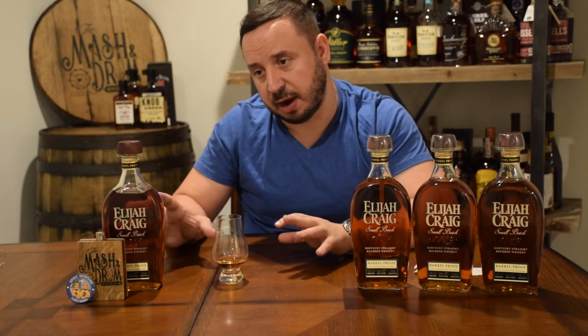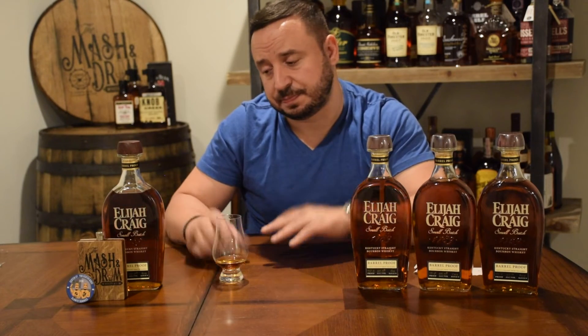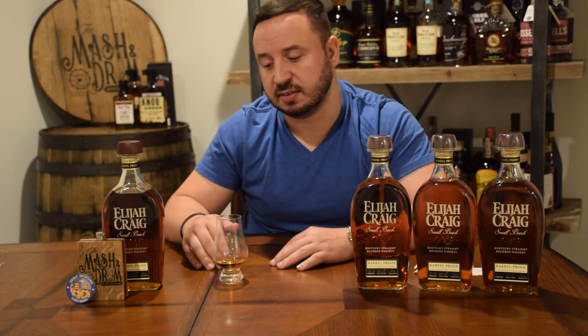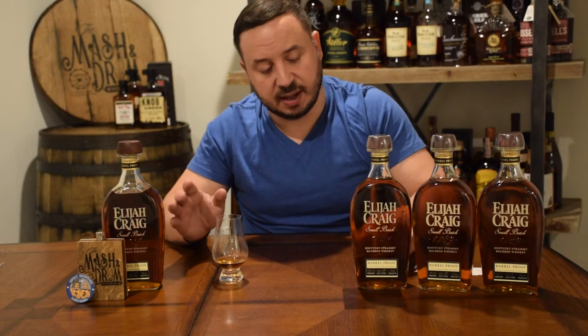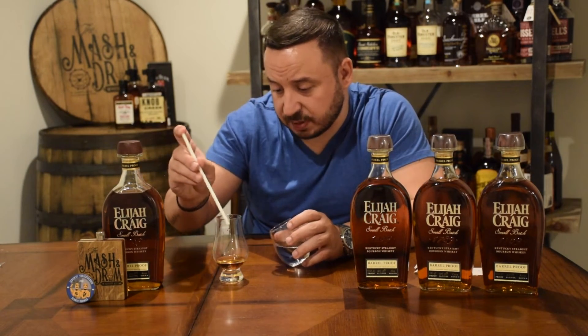Compared to the other three I've had, one thing I love about the Elijah Craig Barrel Proofs is that each bottle does have its differences — enough of a difference to keep me wanting to go get the next batch, which is a credit to Heaven Hill. But it remains consistently delicious; you still get some of those common notes, just enough differences to make it unique.